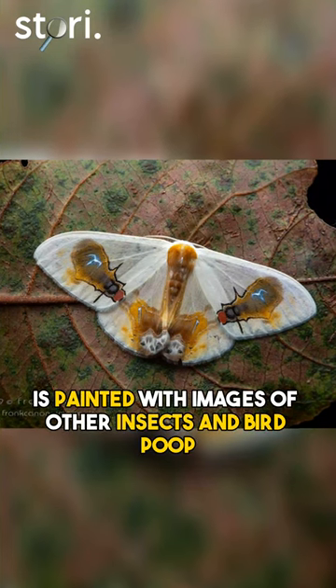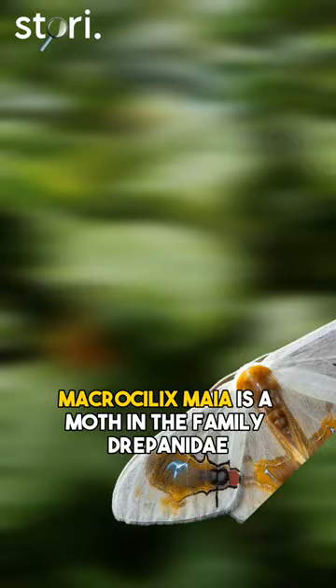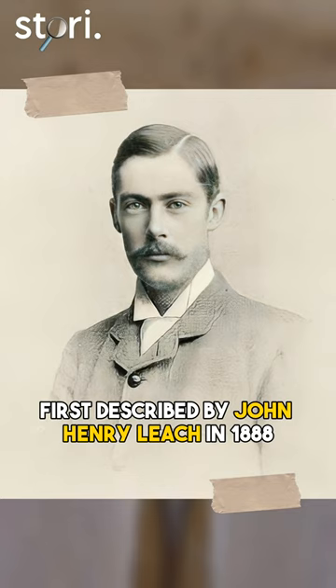This beautiful moth is painted with images of other insects and bird poop. Macrocylix maya is a moth in the family Drepanidae, first described by John Henry Leach in 1888.